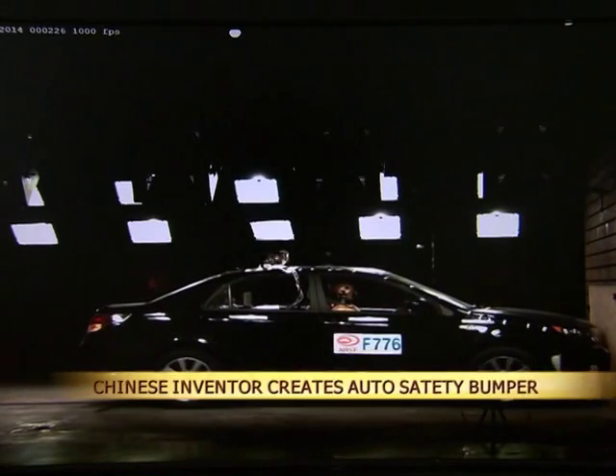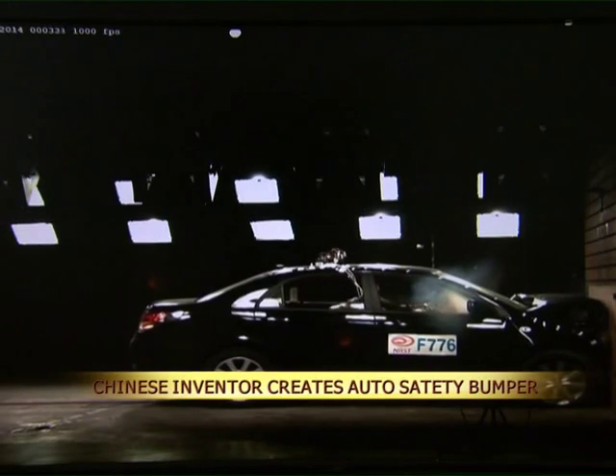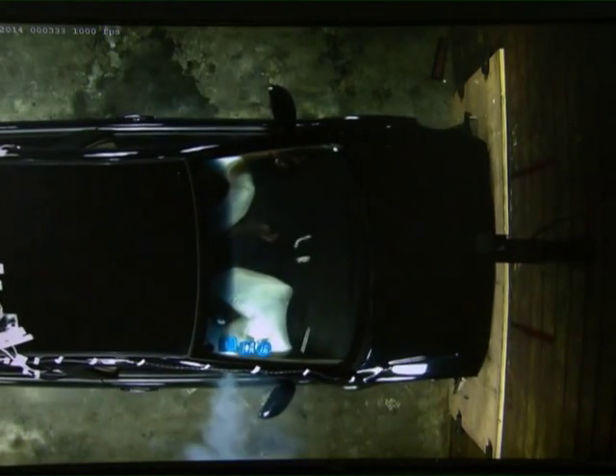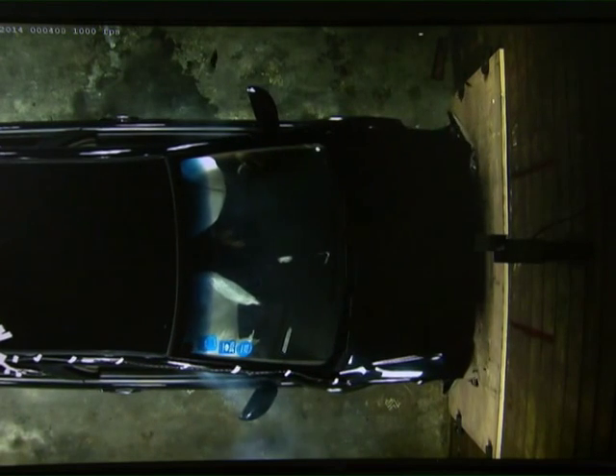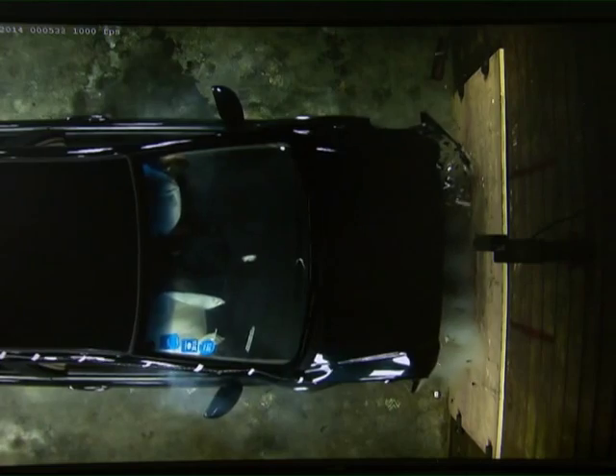He Liancai has been working on the bumper for more than 20 years. His experience as a car mechanic gave him the inspiration for the device. The bumper features both passive and active protective features that can both prevent crashes from occurring and reduce damage in the event of a crash.